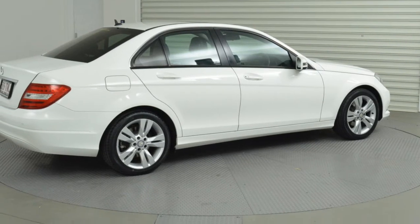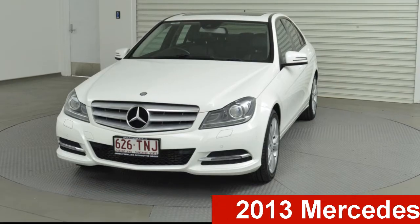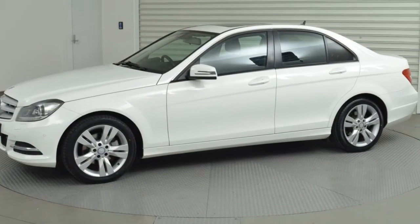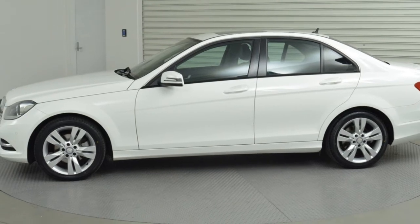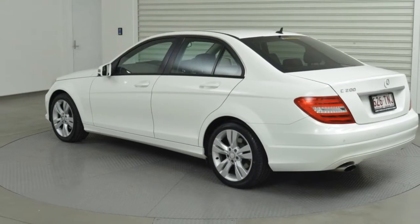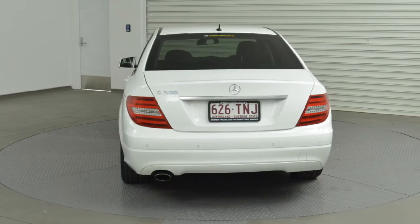Be the envy of your friends in this 2013 Mercedes-Benz C200. This C200 has an efficient 1.8-litre engine and a smooth shifting automatic transmission. The attractive white exterior is complemented by its stylish interior.